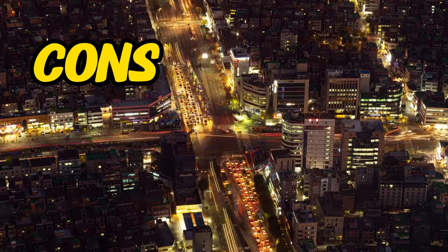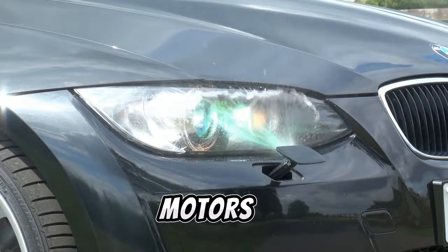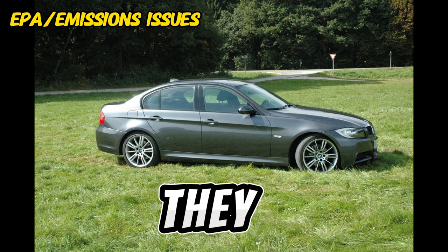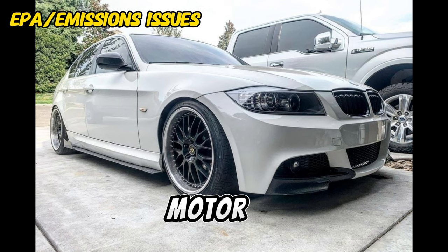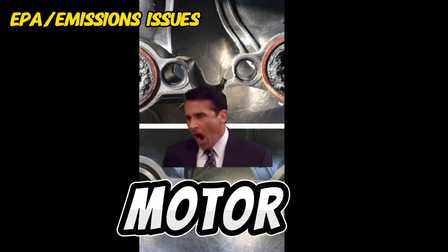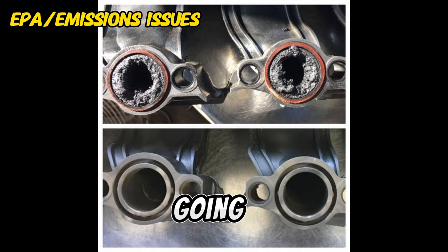Now, on to the cons, which I think are minor. First off, it's going to be the EPA and emissions issues. The motors on these cars basically have emission restrictions, and they do not perform very well with them. When you delete them, they solve a lot of those problems. Some of the problems can occur with the intake manifold and the whole motor just getting gunked up with soot from the diesel, which is not very healthy for the motor. So, if you have a car that has roughly around 100,000 miles, you're going to want to take it in for a cleaning, or at least verify that it is clean on the inside before any performance mods.